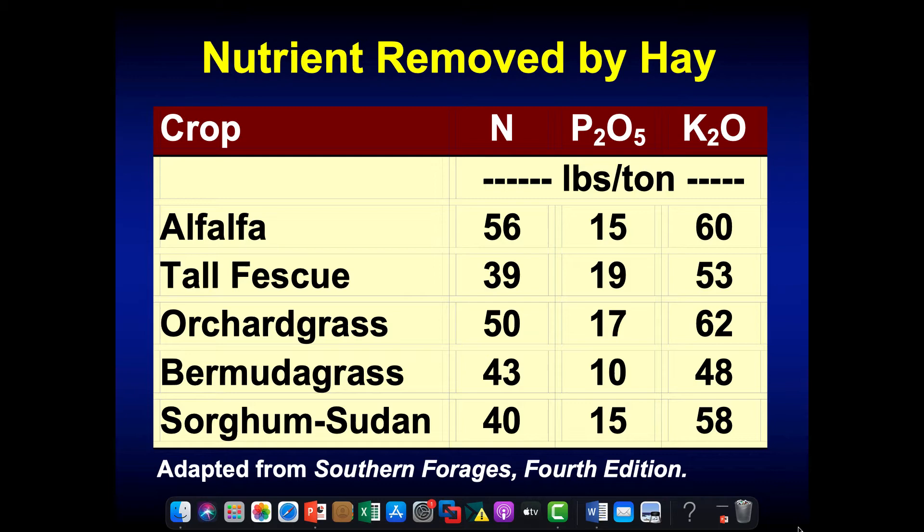We can go on a couple of years without fertilizing that hay field, but over time we're going to draw those nutrient levels down. We commonly see that happen in hay production fields — when people don't fertilize and replace the nutrients, we draw those nutrient levels down and the productivity of that field decreases over time.